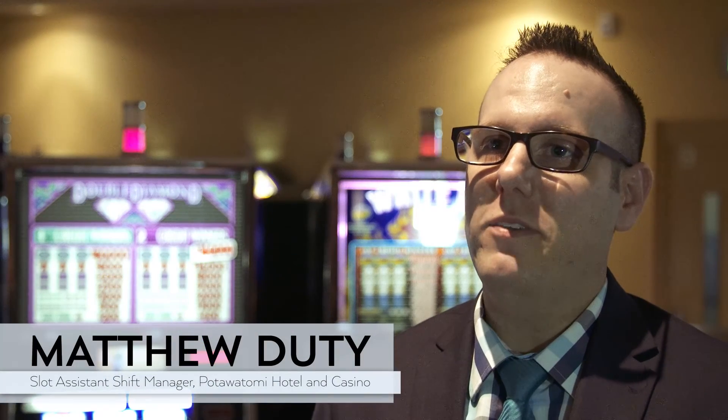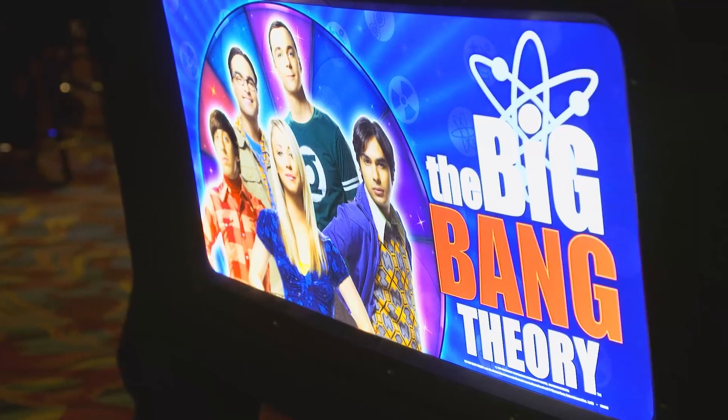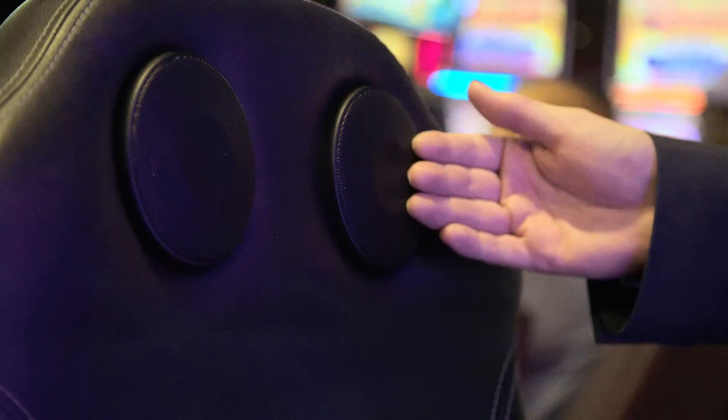Potawatomi Hotel and Casino has over 2,600 slot machines on the main gaming floor, including hundreds of the newest manufactured machines on the market. You can play up to 400 credits on this machine. It has a 3D screen, and the chair actually rumbles with the machine.